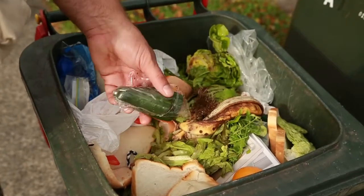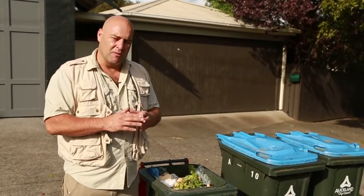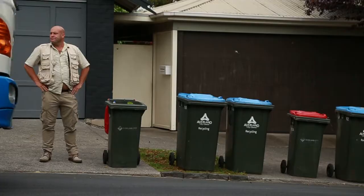It's pretty disgusting, isn't it? You know, food waste and landfill is a huge environmental problem. Hi, I'm Lee Hart, and we're about to investigate this.